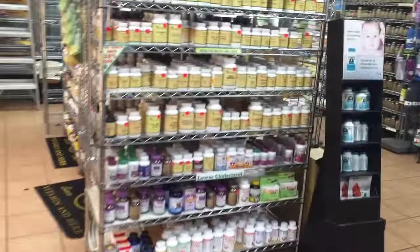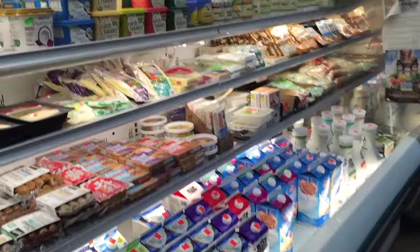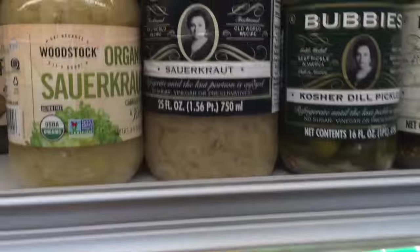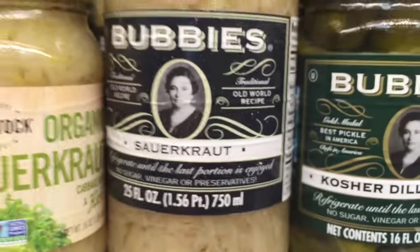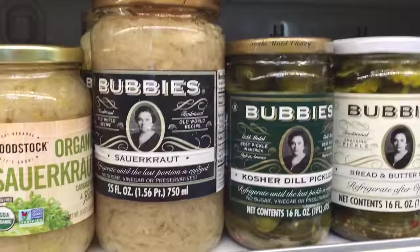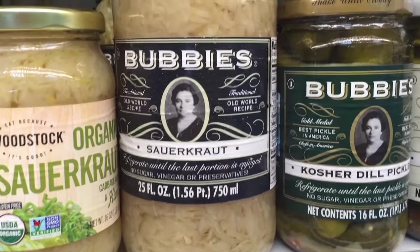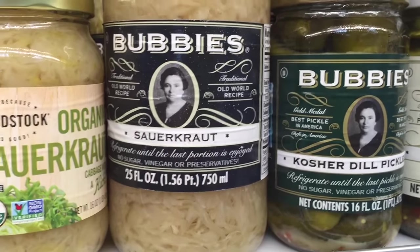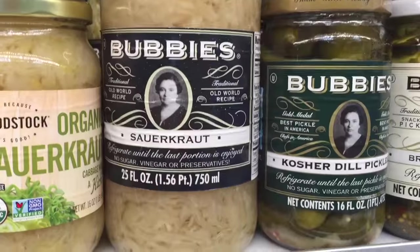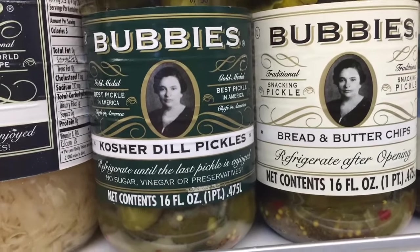Over in the cold section, there's Bubby's sauerkraut — that's my grandma Bubby. It's fermented sauerkraut with live bacterial cultures, good probiotics for the colon. You can buy a probiotic supplement, but with Bubby's you're getting billions and billions of colonies in every little serving, every little forkful. That's the best way to go. I don't like dill pickles, so I wouldn't try her kosher dill pickles.